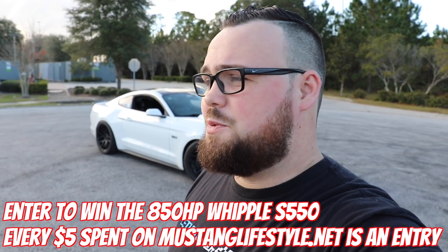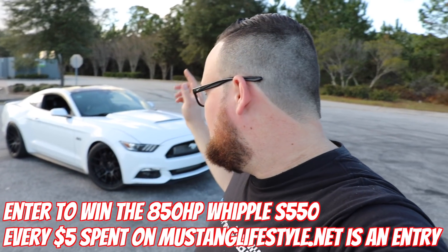We are going to be offering merchandise on our website — every five dollars you spend will get you an entry to win this car. This is a car we've had on the channel for a very long time and it is fully built front to rear. It's got a Whipple 2.9-liter supercharger making 850 wheel horsepower on E85 and 750 wheel horsepower on 93.